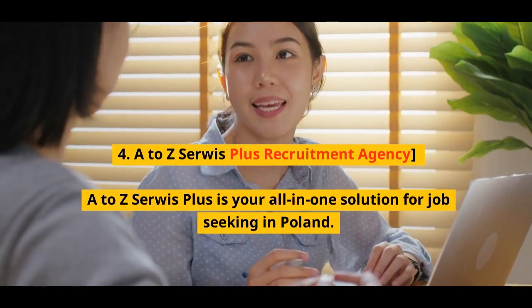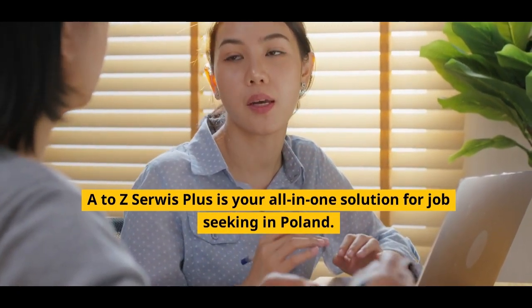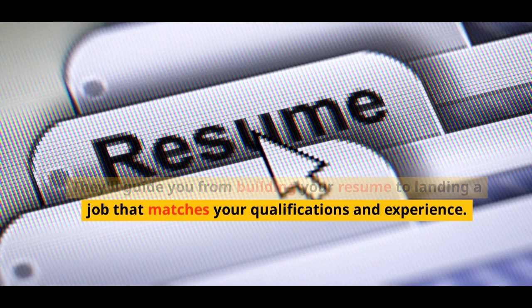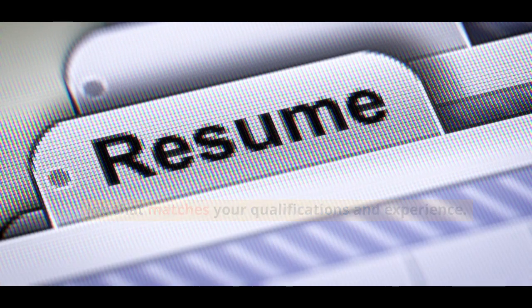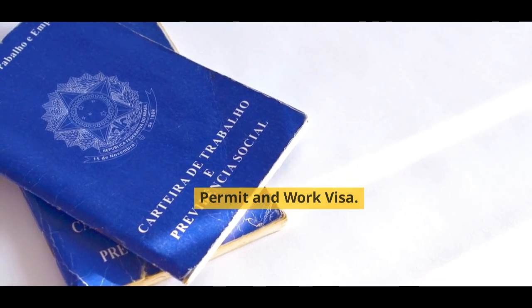Number 4: A-Z Service Plus Recruitment Agency. A-Z Service Plus is your all-in-one solution for job seeking in Poland. They'll guide you from building your resume to landing a job that matches your qualifications and experience. Plus, they handle all the legal aspects of your work permit and work visa.